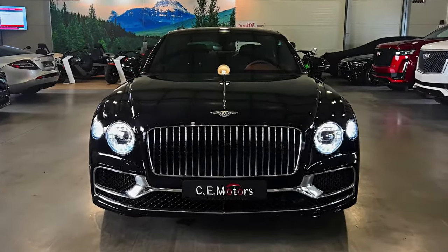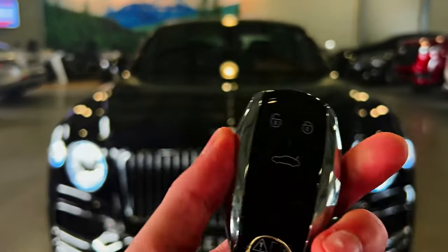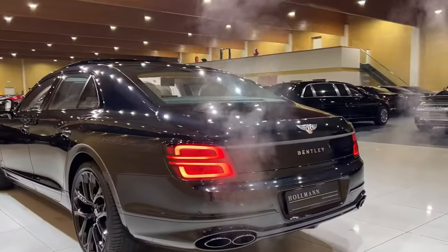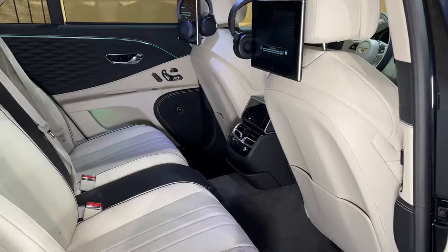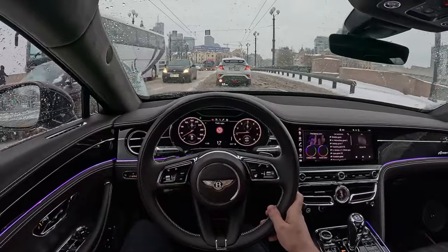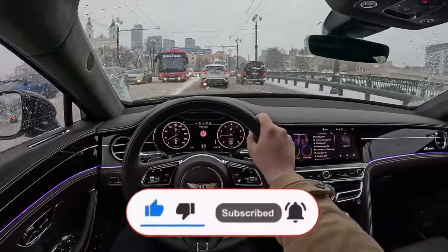The 2024 Bentley Flying Spur isn't your average luxury car. It's a powerful blend of comfort, athleticism, and undeniable class. While some owners will likely be chauffeured around in the spacious backseats, the Flying Spur is surprisingly rewarding to drive yourself.